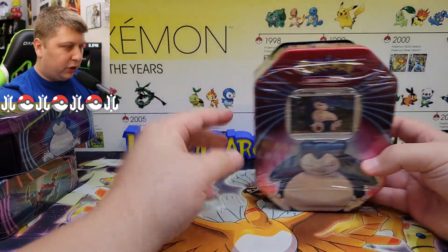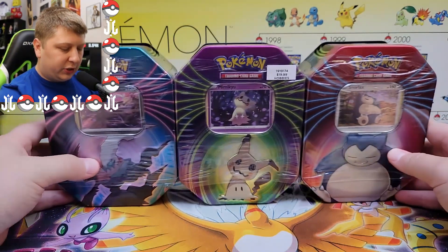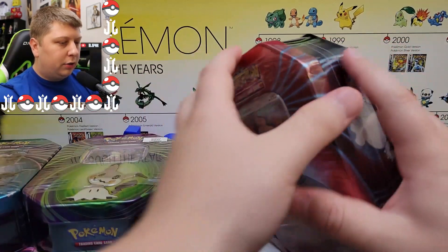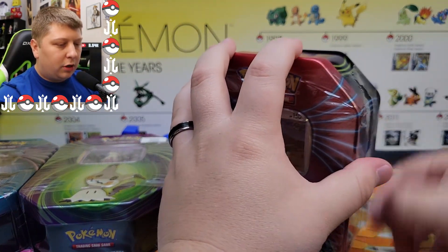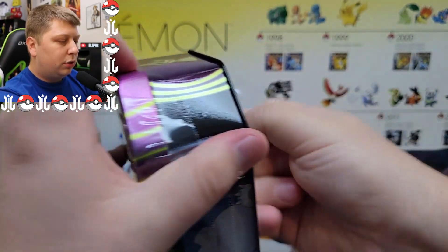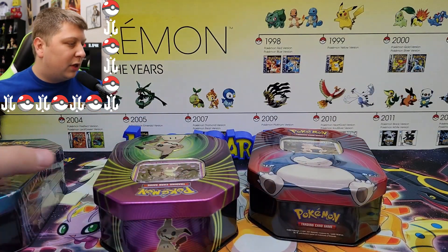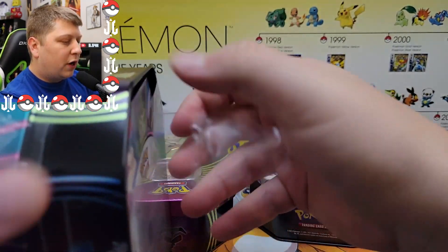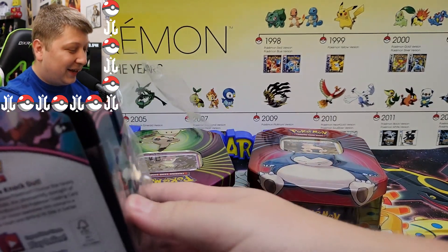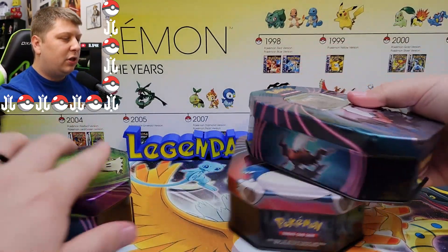All right guys, here we are back at the studio. We've got the three tins from today's Pokemon card hunt. Of course, one of these is not like the other — you'll see that $20 price tag on the Mimikyu tin from Hobby Lobby, because we weren't sure we'd find the rest. But we found the other two at a very strange Dollar General. These are the three new tins, which I thought were Dollar General exclusives but obviously are not — though Dollar General is probably your best bet finding them. I don't think they'll show up at big box stores.